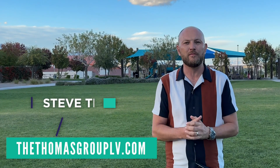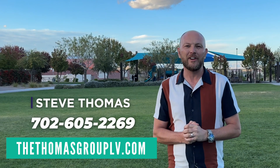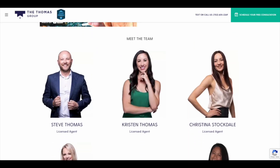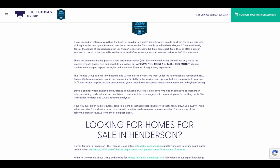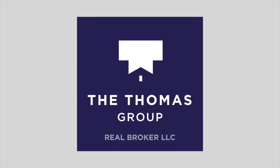Are you interested in it? If you've got any questions, feel free to reach out to me. All of our information is on the screen right now. You can contact me — my name is Steve, my extension is number two, and you can find us at thethomasgrouplv.com. Thanks so much for watching. I'll see you again. Bye-bye.